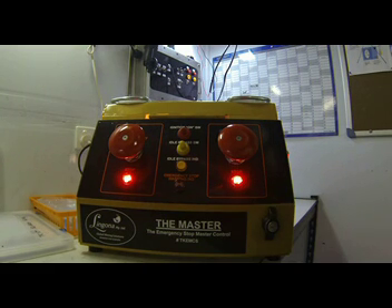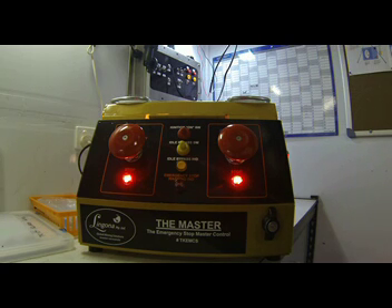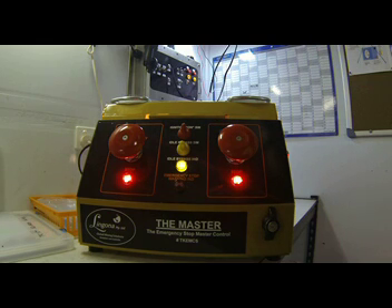Another feature included with the Master e-stop control is the integrated engine idle timer. This timer can be set to a one, two, three, or five minute time period depending on customer preference. On our display board, we have a red ignition on switch, which represents the machine key switch. When the machine key switch is turned off, the idle timer indicator light comes on, showing that the idle down mode has been set. Machine ignition and engine will remain on until either the time out period finishes, or the idle bypass switch is activated.